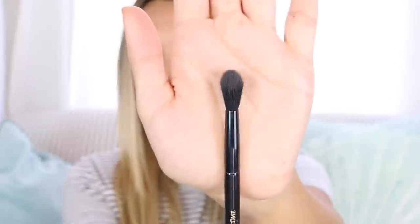It also comes with this really nice brush — it's a double-ended brush that fits in the palette but it's actually really nice. You get a fluffy side and then just a flat shadow side. It says Lancôme on it in the middle. It's $68, by the way. You get lots of shimmers, lots of mattes. I'm totally in love with it and I know you guys will be too.